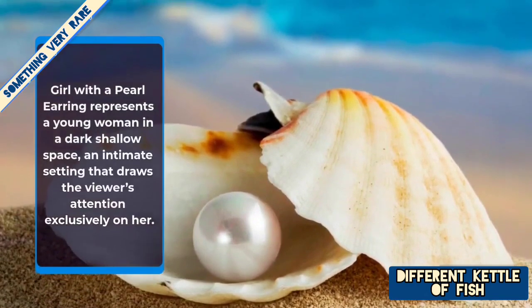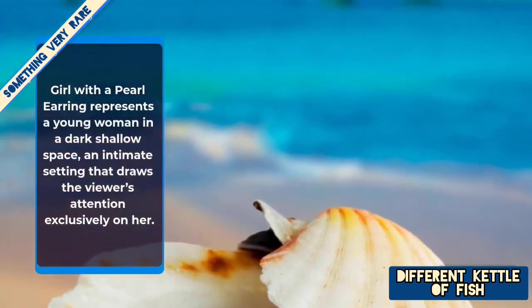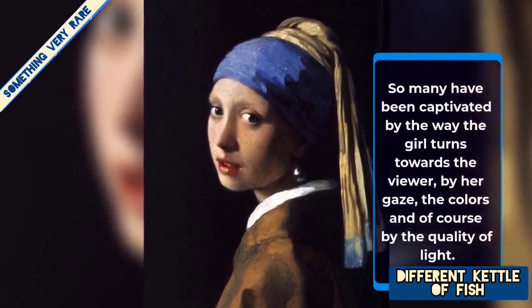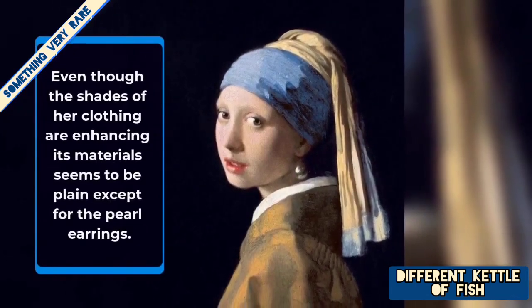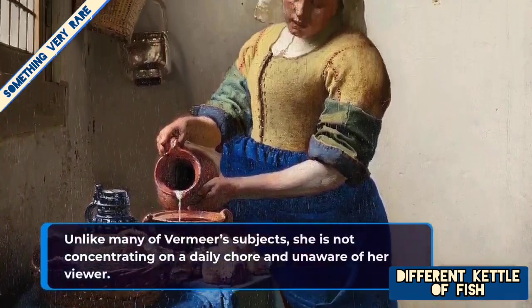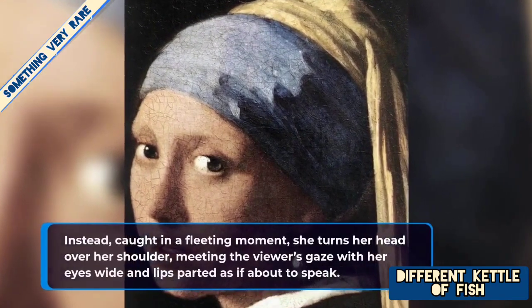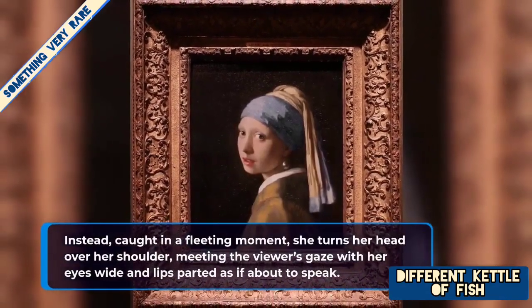Girl with a Pearl Earring represents a young woman in dark shallow space, an intimate setting that draws the viewer's attention exclusively on her. So many have been captivated by the way the girl turns towards the viewer, by her gaze, the colors, and the quality of light. Even though the shades of her clothing are enhancing, its material seems to be plain except for the pearl earring. Unlike many of Vermeer's subjects, she is not concentrating on any daily chore and unaware of her viewer. Instead, caught in a fleeting moment, she turns her head over her shoulder meeting the viewer's gaze, her eyes wide and lips parted as if about to speak.